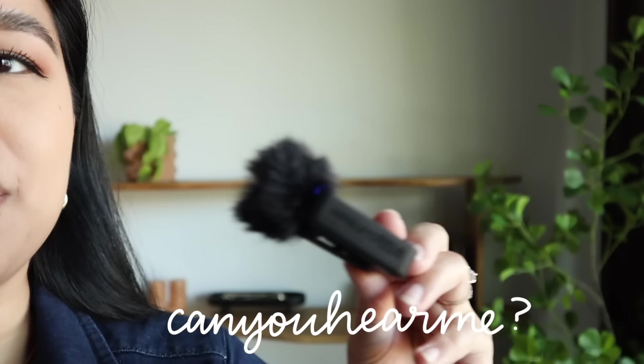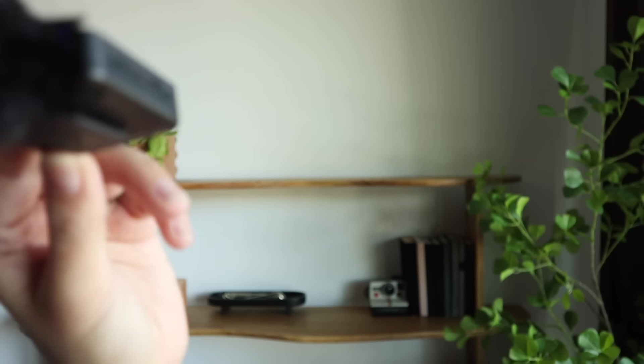Is this thing on? Can you hear me? Hello? Okay, we have a new mic which I want to use in the garage, so hopefully we get some better audio.